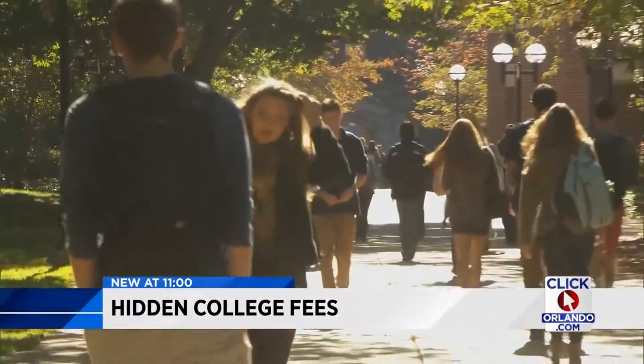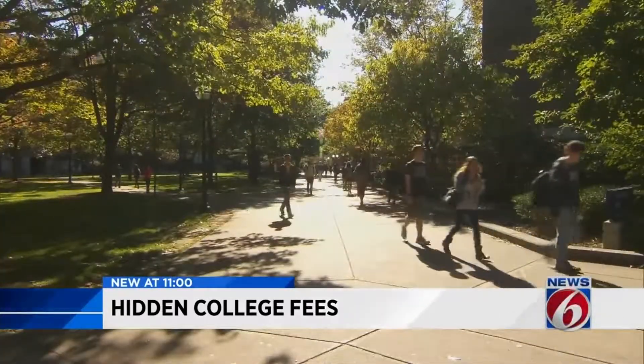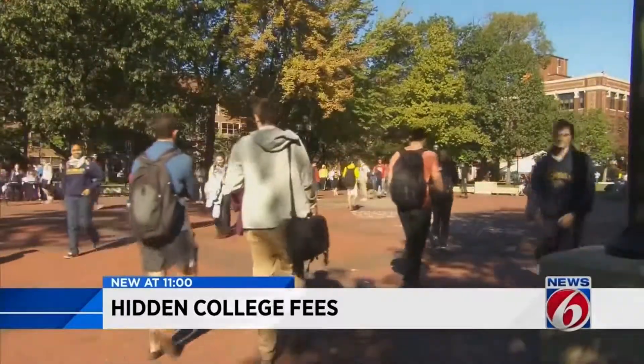The bottom line: students and parents alike need to do their homework and factor in fees when figuring out how to pay for college. Julie Broughton, News 6.